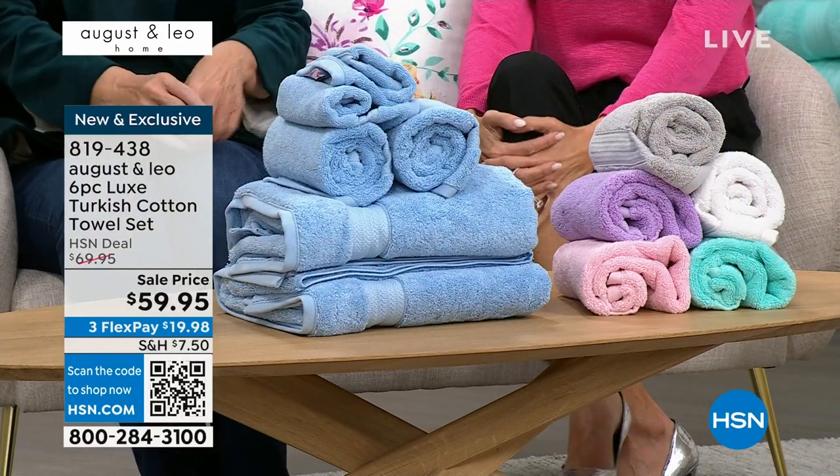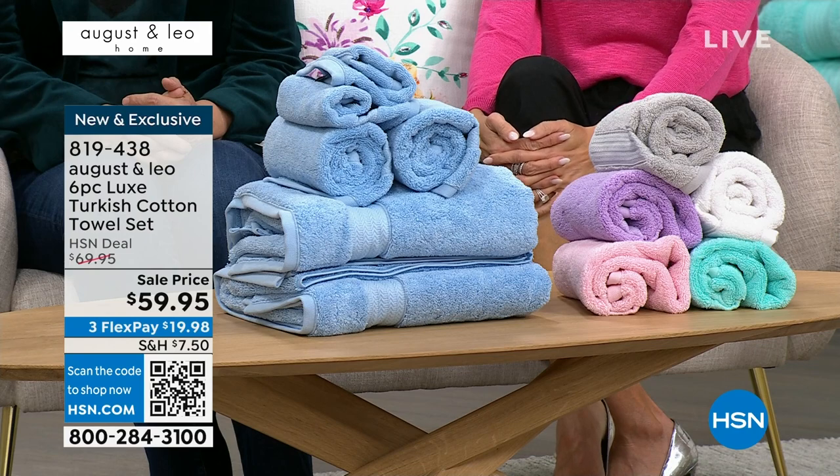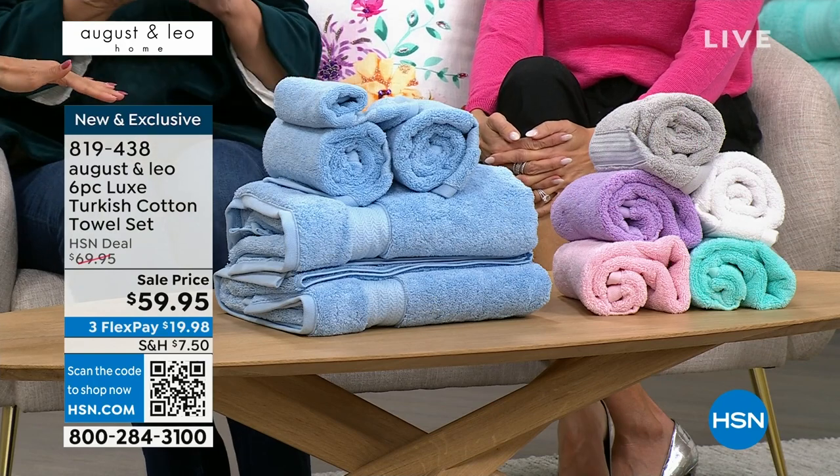Think about it this way — you know the difference when you're at the beach with a beach towel versus when you're at a really nice luxury high-end hotel and you take a shower and you're like, oh my gosh, can I fit this in my suitcase and take it home? There is a difference. And Turkish cotton is like the top of the top, and that's what these are.